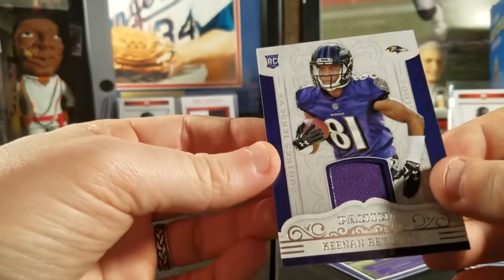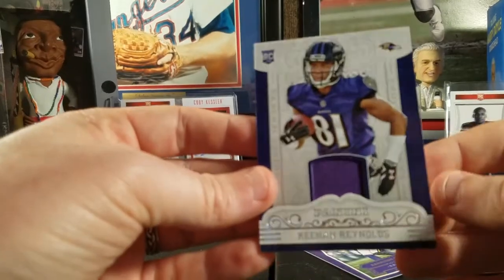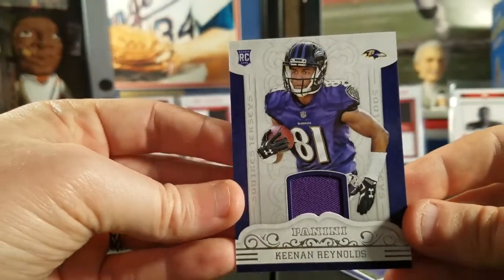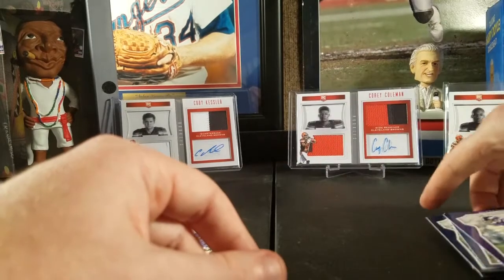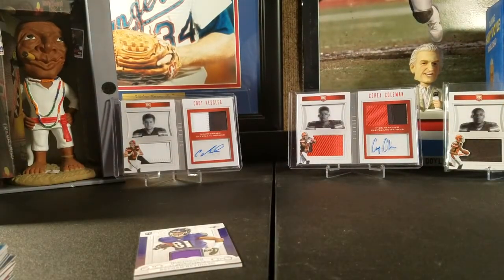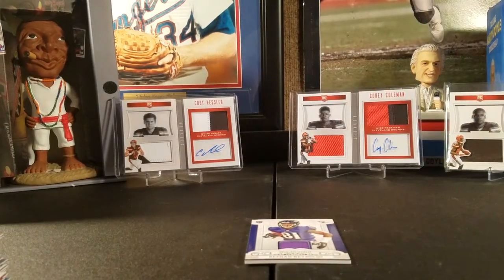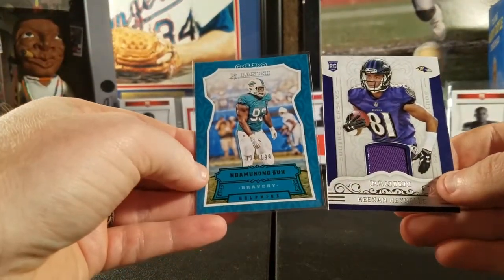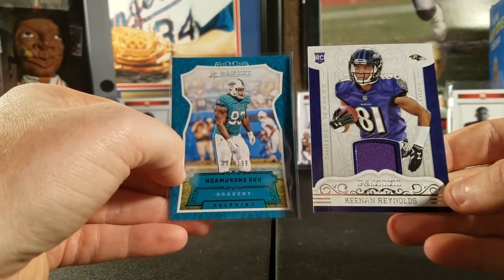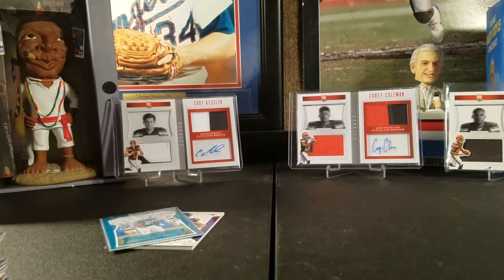These are typically 20-dollar boxes but I bought them from a reputable online card store that always has good deals — I'll provide the link below. Our two bigger hits out of this box were the Ndamukong Suh numbered four out of 199 and the Keenan Reynolds rookie jersey card. If there are any cards you see in this video that you'd like, the majority of these cards I do not keep for myself.